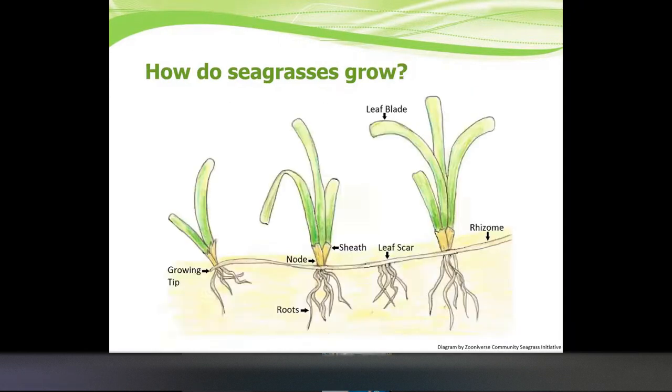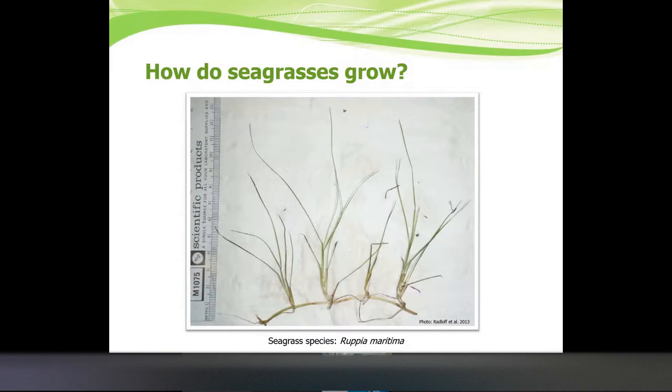So how do seagrasses grow? Seagrasses are actually connected underneath the sediment — they grow in soft bottoms like sand, and there's one thick stem that connects many different plants together. You can see in this diagram that different plants come off of a sheath, with roots going underneath the ground and leaf blades going up. The plants aren't strong enough to support themselves like land plants and are supported by the buoyancy of the water.